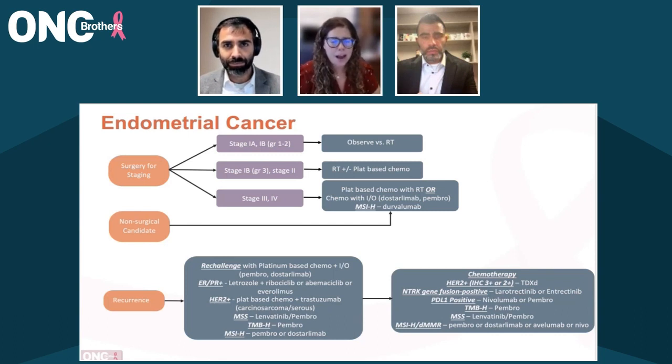Right now, in general, we're utilizing the typical pathologic features: depth of invasion, grade, and the presence of lymphovascular space invasion. What we're learning, especially with early stage like stage 1A or early grade 1B, is that probably less is more. The majority of those patients likely can have just as good outcomes if we observe them and watch them closely, rather than utilizing adjuvant therapy.